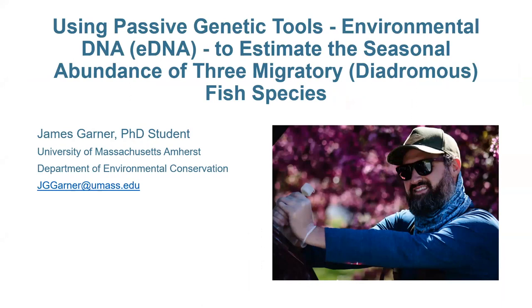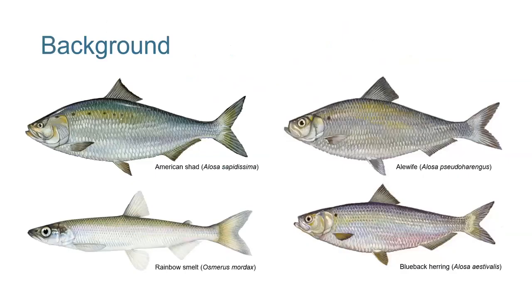Thank you for that context. Ashley is being very modest — they saved me probably a year's worth of work, more than a summer; it would have taken me much longer than that to do all those samples myself. I'm going to give you a two-fold talk today. The first half is context about migratory or diadromous species of fish, since this probably isn't a very fish-heavy audience. The second half will be more about the technical aspects of the project we worked on together. These are four of the migratory species of fish we'll be talking about.